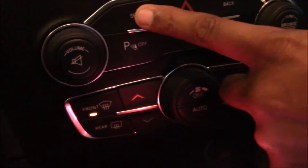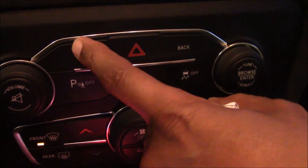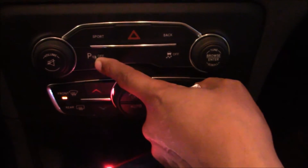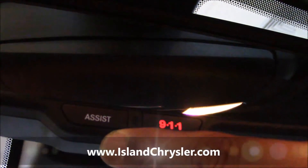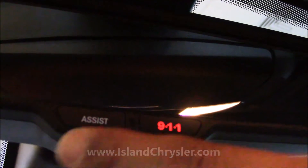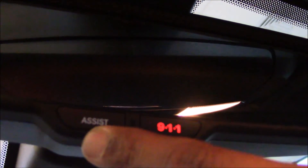You have a sport mode here. If you want to get out there on the road, you can hit sport mode — it changes the torque in the engine for more horsepower. You have your parking sensors here. If you back up too close to something, it'll beep and alert you. In the rearview mirror, you have an assist button. If you have a flat tire, gas lockout, keys locked inside, or any type of mechanical issue, you hit the assist button and it will dispatch Dodge to get you back on the road.